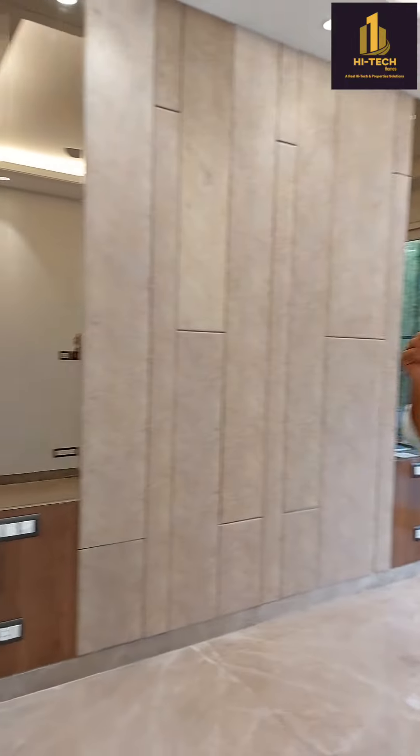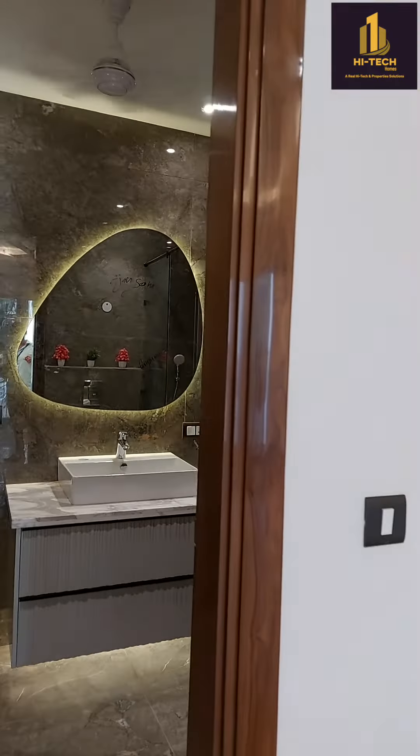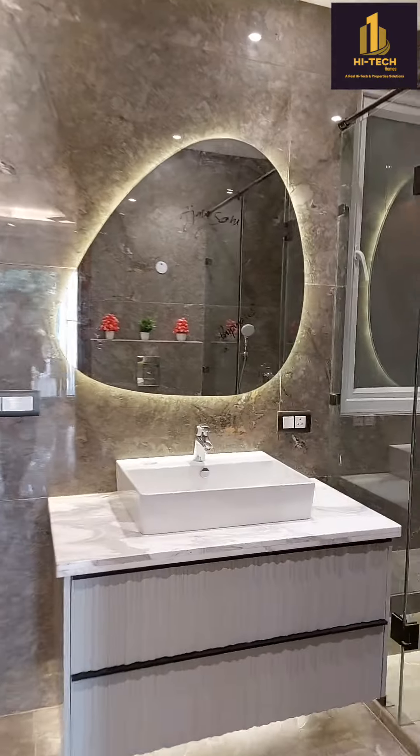This is one of the most ultra-luxury properties available in Gurgaon, in the posh area of Sushant Lok 1A Block.